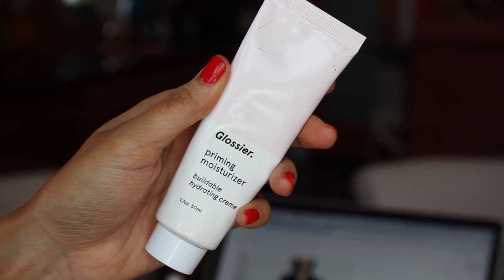So I use two different primers. I like to use Glossier Priming Moisturizer all over my entire face — just like that much — work it in between your fingers. And then just on my nose, the Becca Evermat Prime Pore Perfector. Just a little bit because you don't need a ton of this.